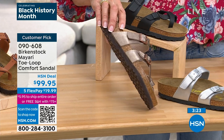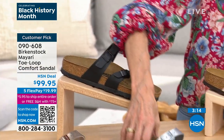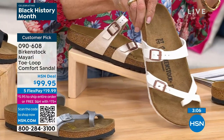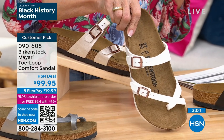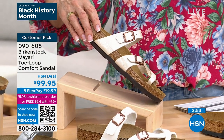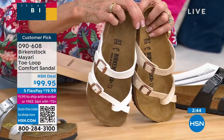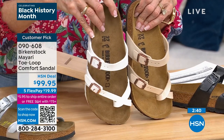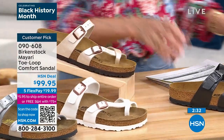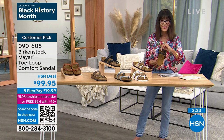Let me go over all the colors before we run out of time — a beautiful very rich ginger brown with a little metallic taupe tone. Then the white, the antique white, silver, and then the licorice — a little metallic and gray. And the black. Big customer pick — item 090-608, $99.95, five FlexPay of $19.99 on any credit card, debit card, PayPal, Apple Pay. We also have another Mayari style in two different colors — Riviera blue and coral peach. Item 809-181, $19.99 any credit card; if you have the HSN card, $10.